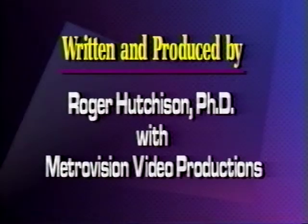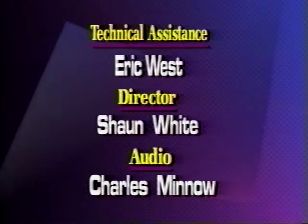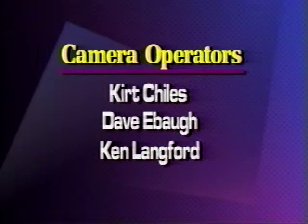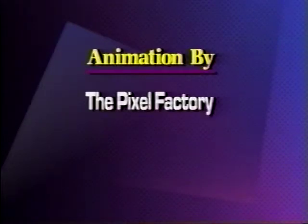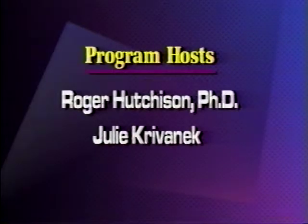Be sure to watch next week for a very exciting CD-ROM Review. As always, we'll have the hottest information and the best deals. Thanks for watching. See you next week. Bye.